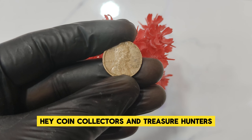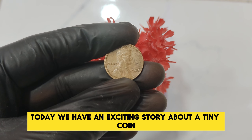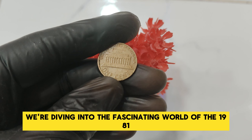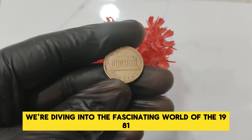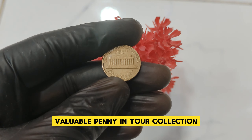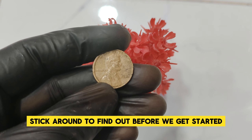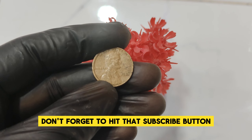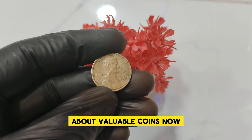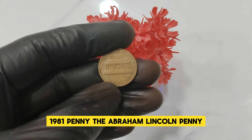Hey, coin collectors and treasure hunters, welcome back to our channel. Today we have an exciting story about a tiny coin with a huge value. We're diving into the fascinating world of the 1981 No Mint Mark Abraham Lincoln one-cent penny. Could this be the most valuable penny in your collection? Stick around to find out. Now let's jump into the history and value of this incredible 1981 penny.